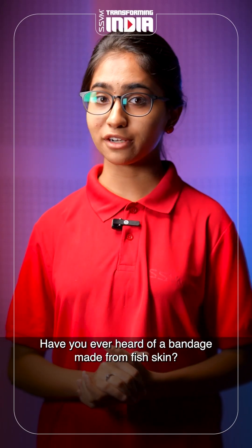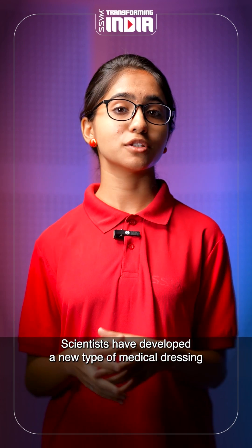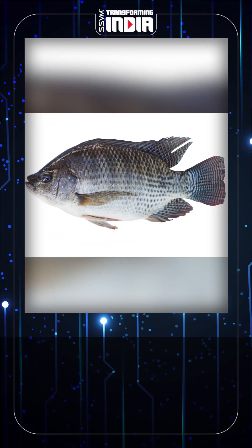Have you ever heard of a bandage made from fish skin? You heard that right — scientists have developed a new type of medical dressing using the skin of tilapia fish.